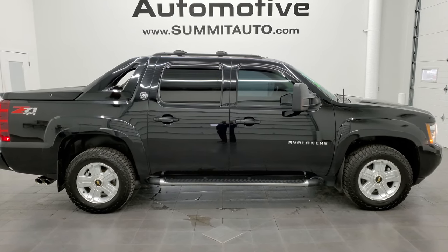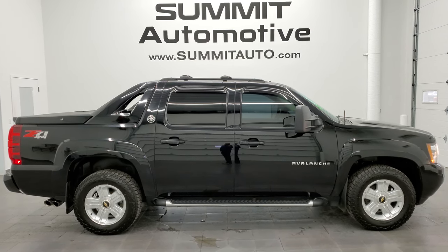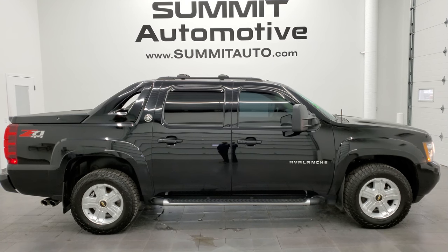Visit www.summitauto.com for full pictures and descriptions of every single vehicle from two locations. If you'd like to check out more HD videos, go to youtube.com/summitauto. Remember to like, subscribe, and share this video. You'll see a link to subscribe to our YouTube channel in the upper left, a link to more Avalanche videos in the upper right, and a link to this vehicle on our website in the lower left.